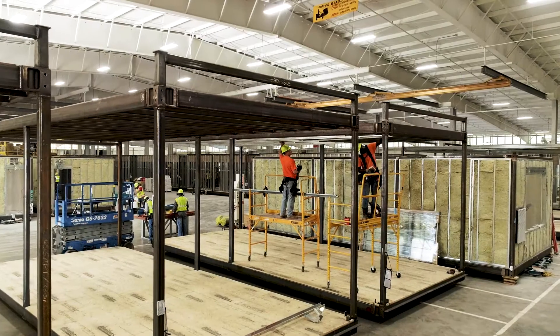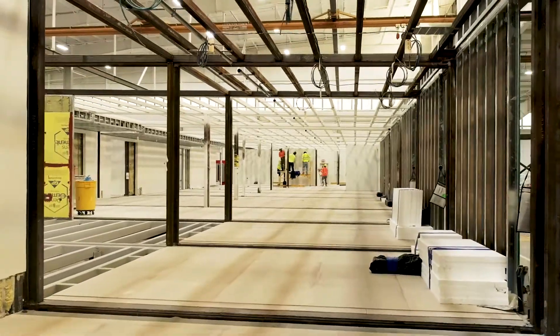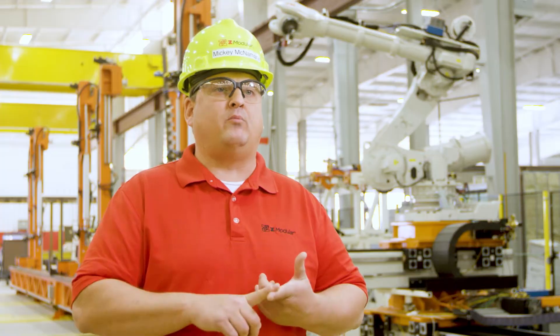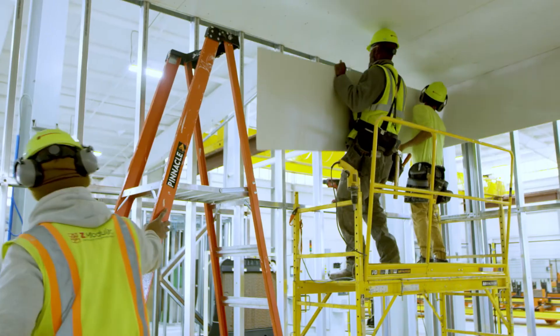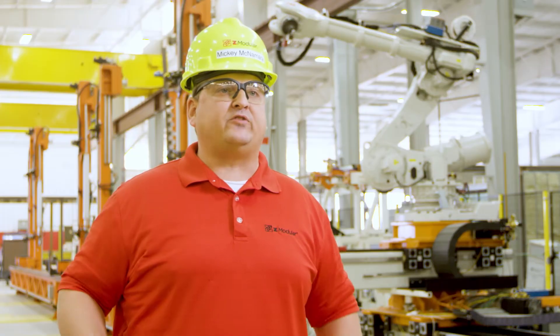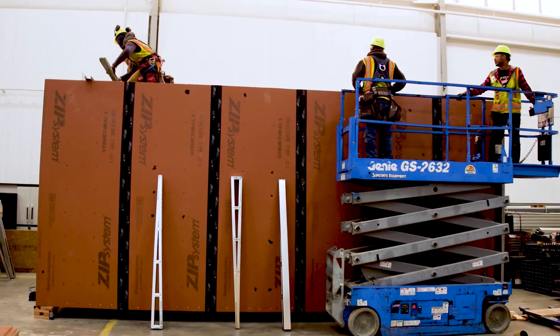One of the really exciting things about Z-Modular is how quickly we're scaling. This is one of four Z-Modular facilities that we own, all capable of producing over a million square feet — some as much as two million square feet. On top of that, we have an affiliate program where we open-source this technology. We allow other companies to build with our system, helping them with design, product procurement, and providing products and services so they can deliver the same Z-Modular product to their customers.